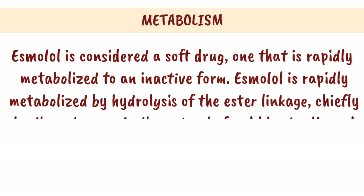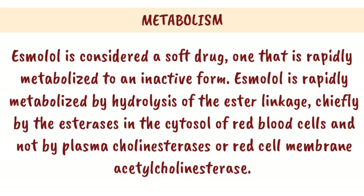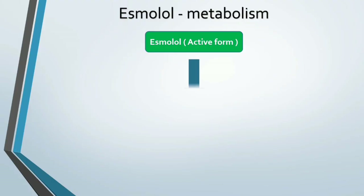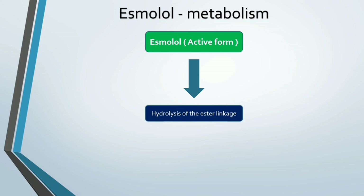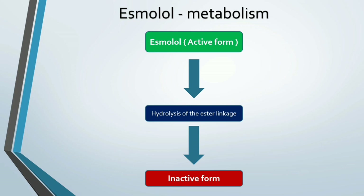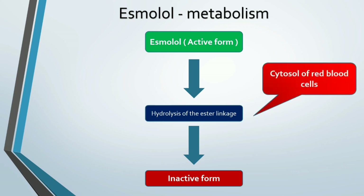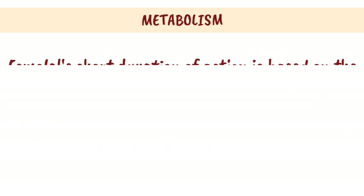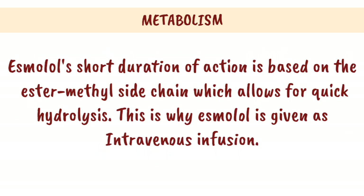Metabolism: Esmolol is considered a soft drug, one that is rapidly metabolized to an inactive form. It is rapidly metabolized by hydrolysis of the ester linkage, chiefly by the esterases in the cytosol of red blood cells, and not by plasma cholinesterases or red cell membrane acetylcholinesterase. Esmolol's short duration of action is based on the ester methyl side chain which allows for quick hydrolysis, which is why it is given as an intravenous infusion.